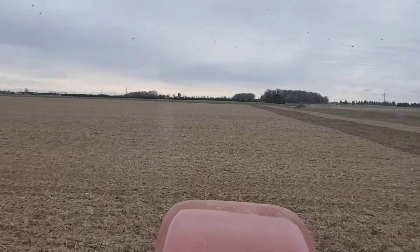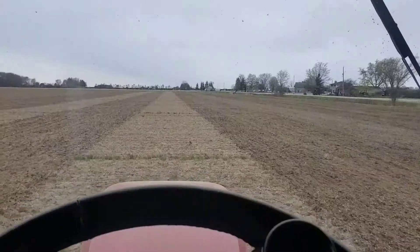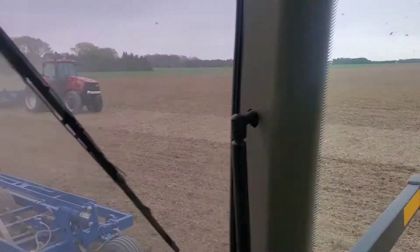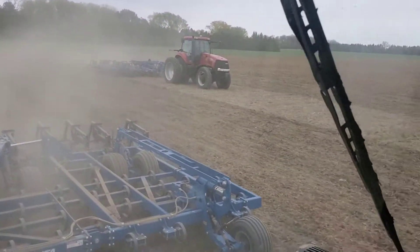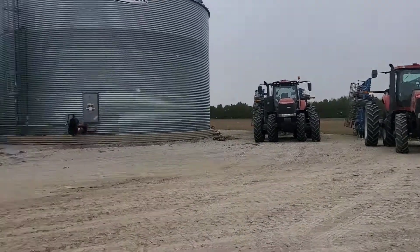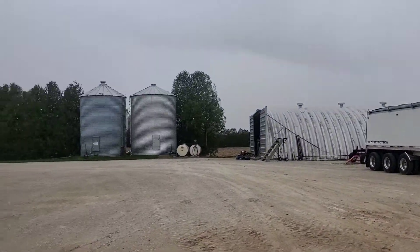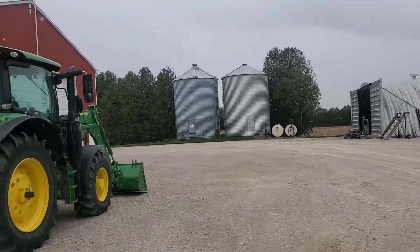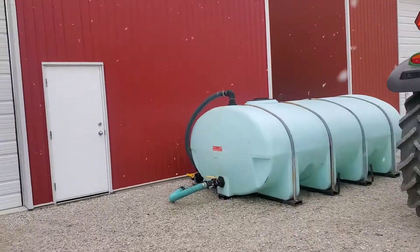Last pass for this field — another one done. We got that field done, tractors are home parked in the yard, and now look, it's snowing. We had one more field we were going to do today but we're just going to leave it parked and wait for better weather.